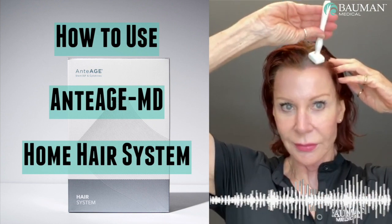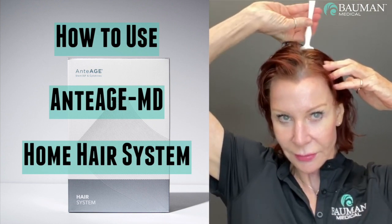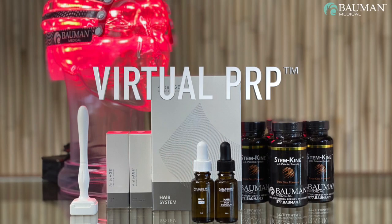Since the completion of our in-house pilot study on anti-age, we're pleased to announce that the anti-age MD home hair system is an essential part of Bauman Medical's virtual PRP home kit protocol.